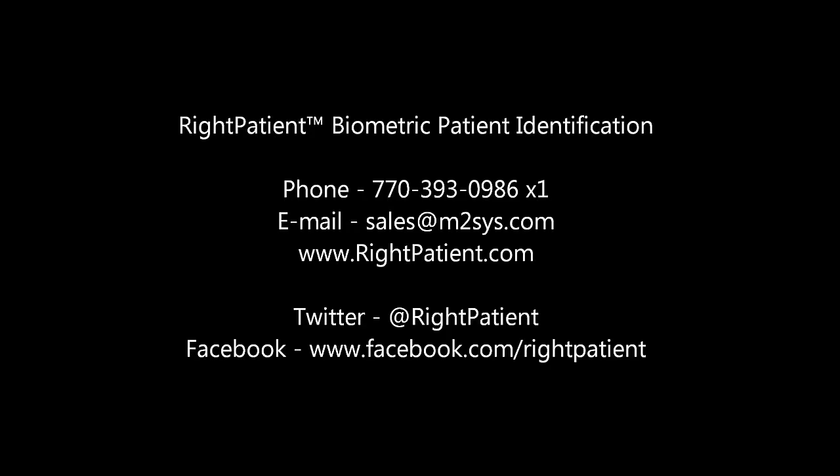If you are seeking to modernize patient identification protocols in your facility, now is the time to evaluate the Right Patient Biometric Patient Identification Solution. Please contact us for more details.